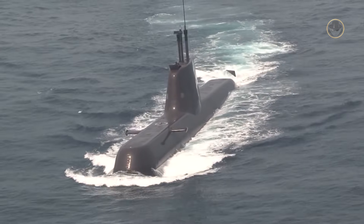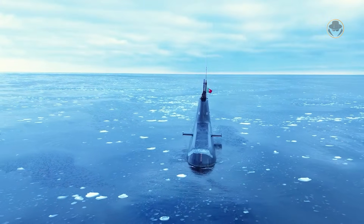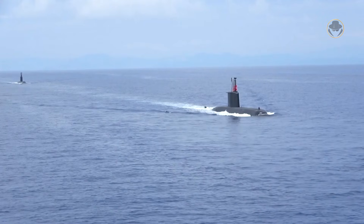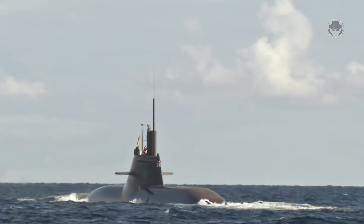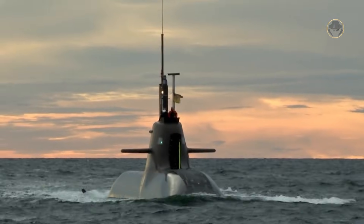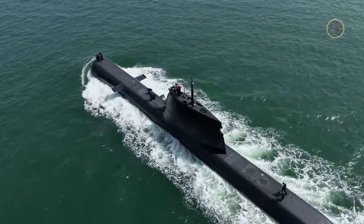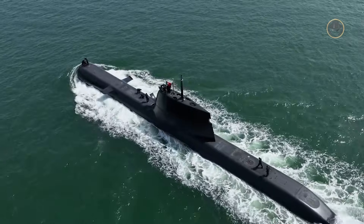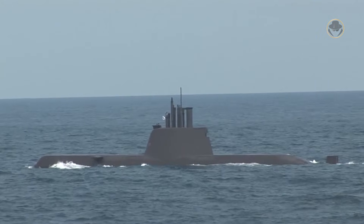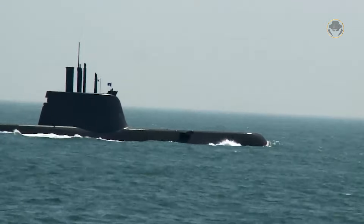Howaldtswerke-Deutsche Werft — shortly HDW — developed the Type 214 class exclusively for export. The submarine combines the design principles of the Type 209 class and some features of the Type 212A class, though the company did not apply classified technologies of the latter. The pressure hull is made of HY80 steel in the inner frame and HY100 steel in the outer hull, significantly increasing the diving depth compared to the Type 209 class.